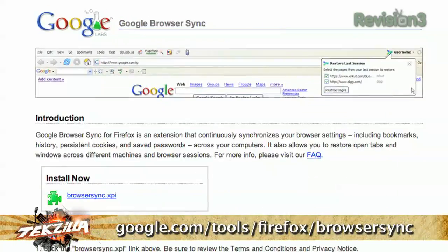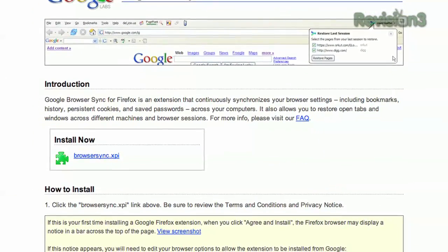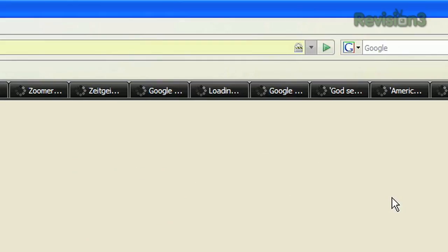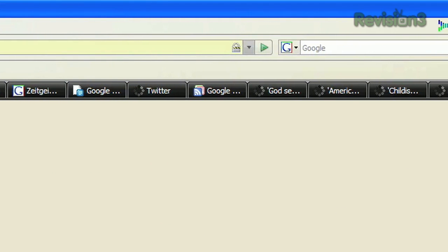It's an extension for Firefox that continuously synchronizes your browser's settings, including bookmarks, history, persistent cookies, and saved passwords across all of your computers. It also allows you to restore open tabs and windows across different machines and browser sessions.